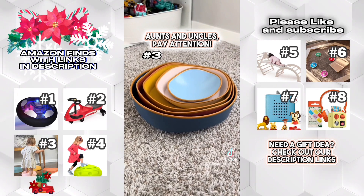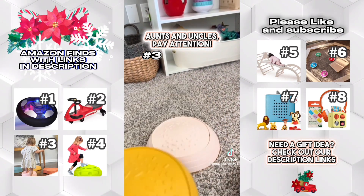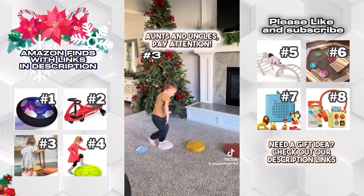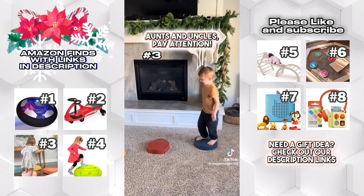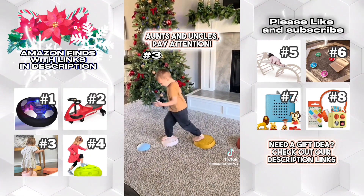First are these Amazon stepping stones. These help promote coordination skills. They are great sensory toys to have, especially indoors on those cold winter months when you can't go outside and play. My boys absolutely love playing Floor Lava with these. They are the best. Go get them.